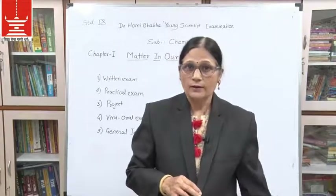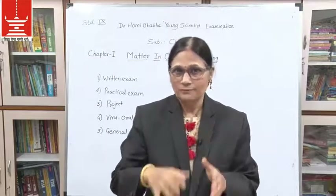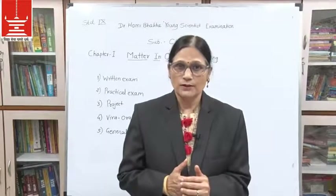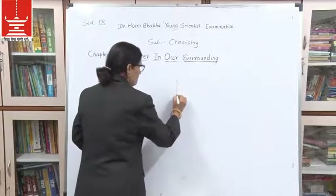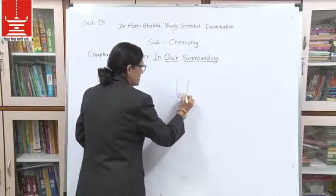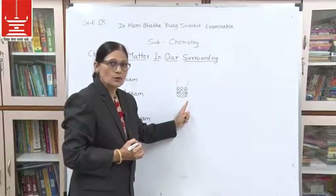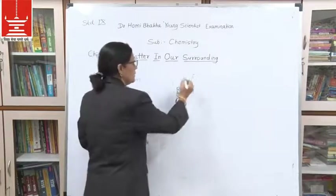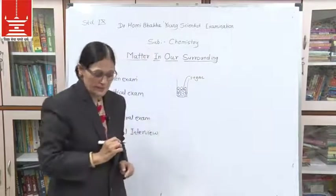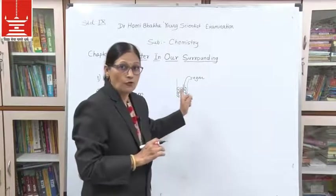Now we will go to the next physical property. Particles of matter have space in between them. To understand this, suppose this is a vessel and you put pebbles in it — you can see space between two pebbles. Similarly, there is space between two particles of matter, and this space can be occupied by particles of another matter.